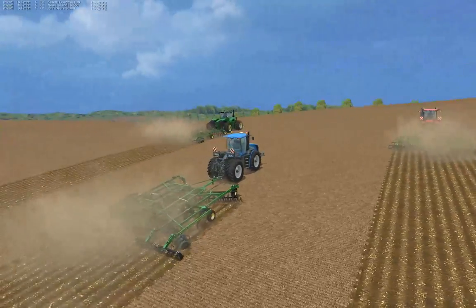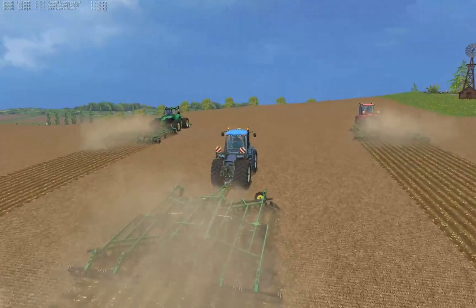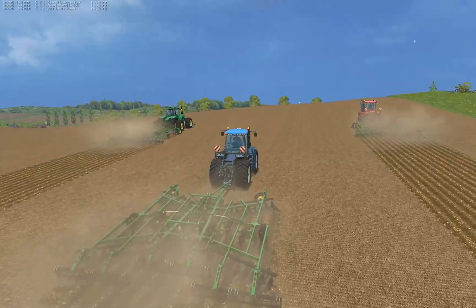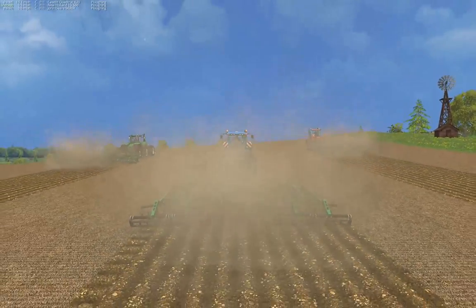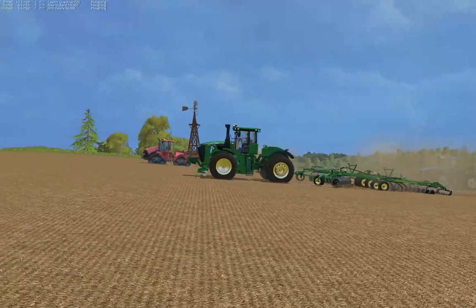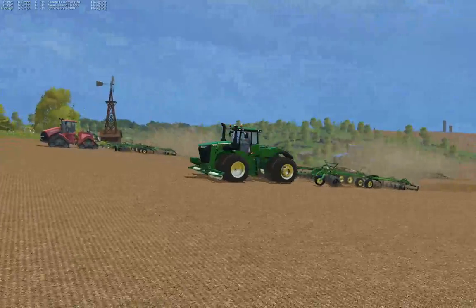New Holland is — someone has to finish last, it just has to happen. Now that I look at it, it looks like the Quad Track might even be going up a steeper grade. Really pulling away now.